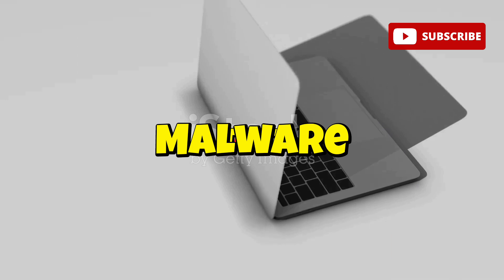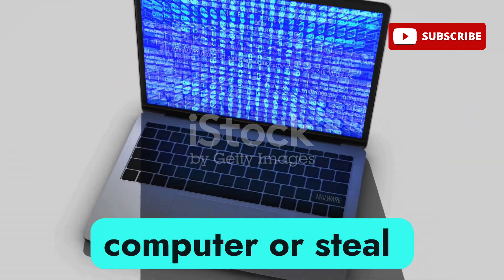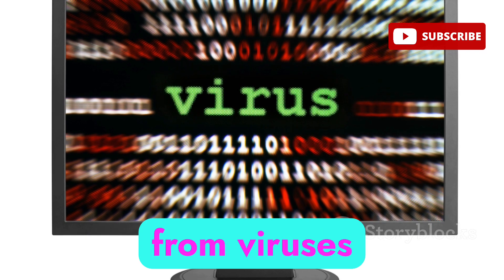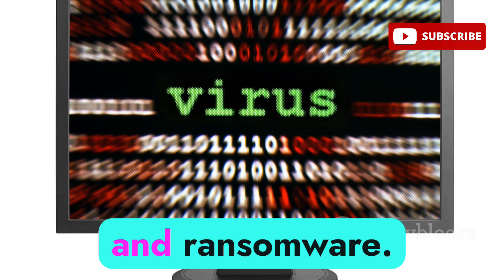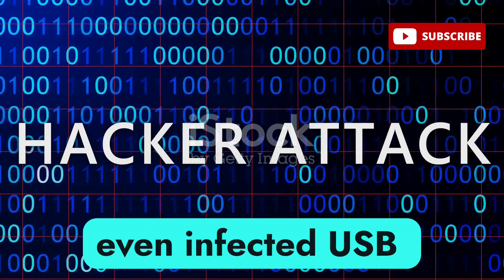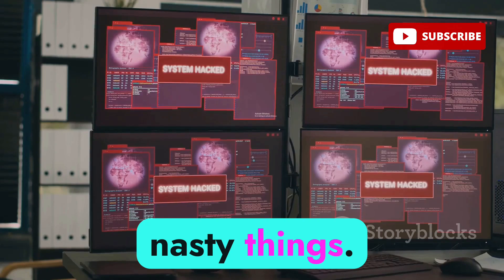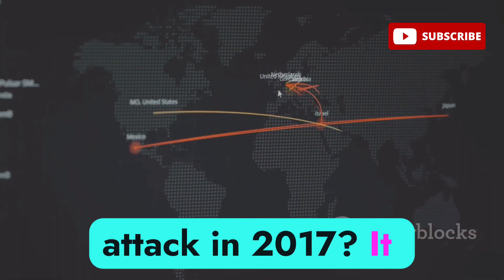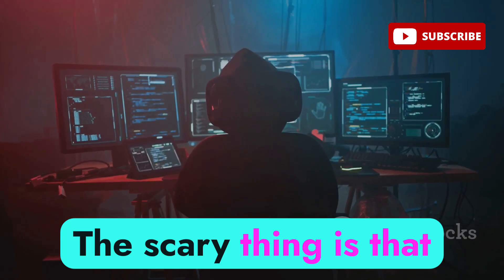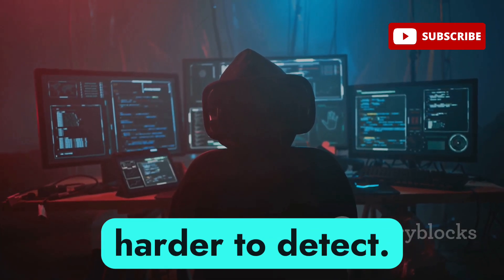Let's talk about malware, which is basically a catch-all term for any software designed to harm your computer or steal your information. There are all sorts of malware out there, from viruses and worms to Trojans and ransomware. They can spread through email attachments, malicious websites, or even infected USB drives. Once malware is on your system, it can do all sorts of nasty things. Remember the NotPetya malware attack in 2017? It caused billions of dollars in damage to businesses worldwide. The scary thing is that malware is constantly evolving, becoming more sophisticated and harder to detect.